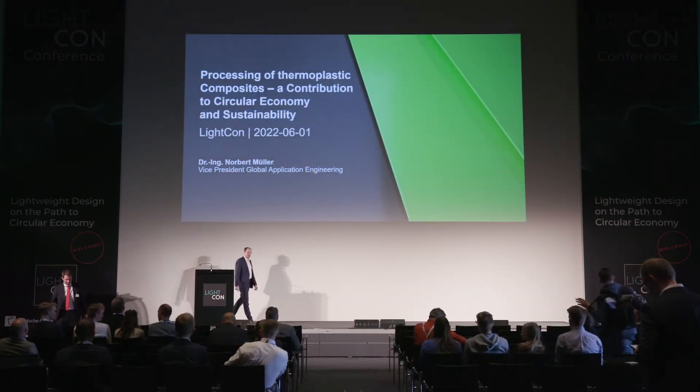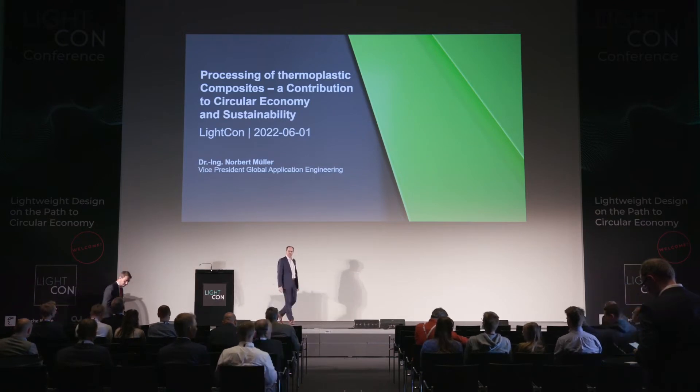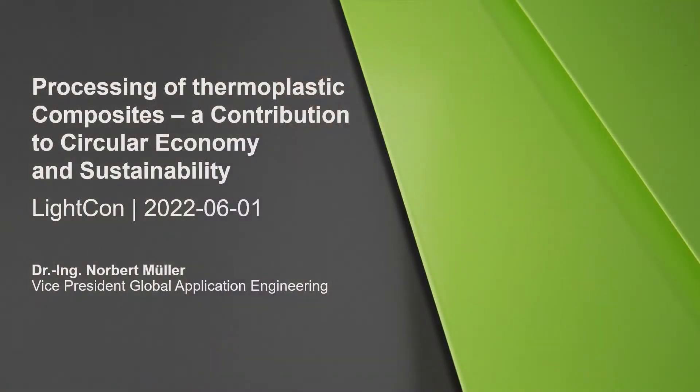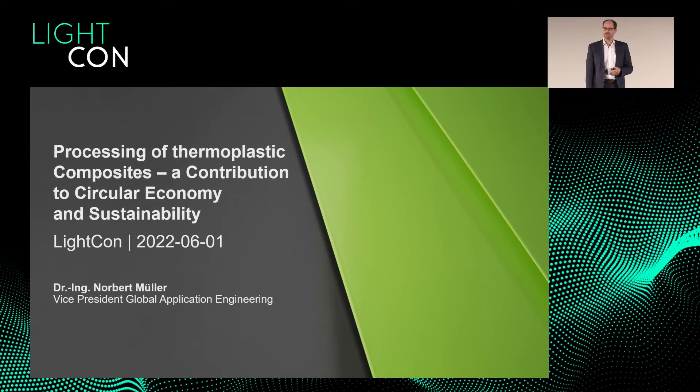A warm welcome, ladies and gentlemen, to my today's presentation on processing of thermoplastic composites — a contribution to circular economy and sustainability. I come from Engel, and Engel is a manufacturer of injection molding machinery, and we have solutions for the circular economy issue with thermoplastic materials, some of which I would like to present to you today.